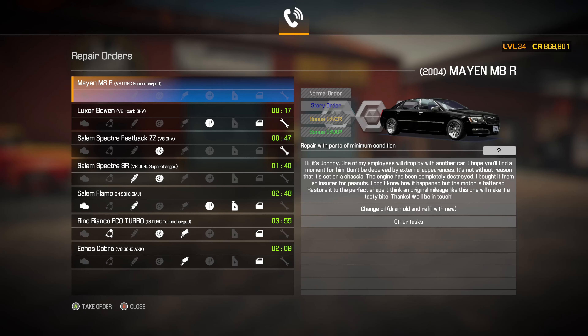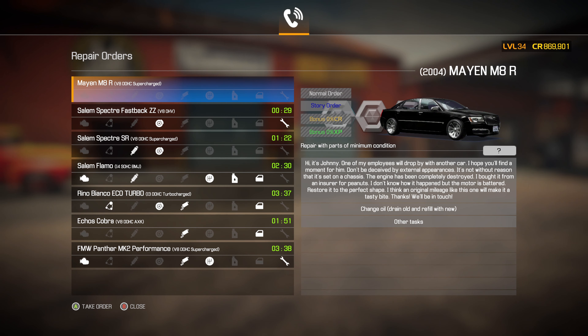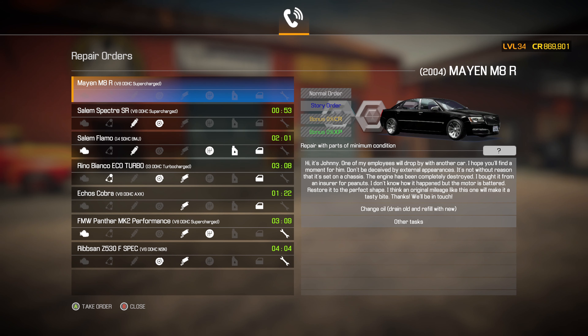The next one in order is the Mayan 2004 Mayan M8R. The repair with minimum parts condition - we don't know yet. The message says: it's Johnny, one of my employees will drop by with another car. Don't be deceived by external appearances - the engine has been completely destroyed. I brought it from an insurer for peanuts. Restore it to perfect shape - an original mileage like this will make it a tasty bite. Change the oil, drain the old and refill with new, and some other tasks.